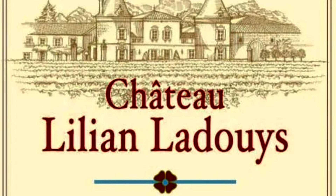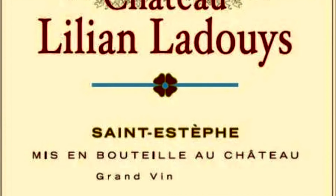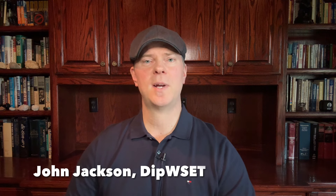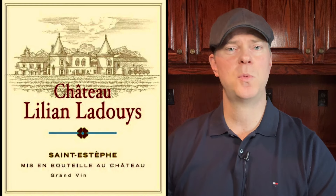This wine matures in 40% new French oak for 14 to 16 months. Lilian Ledouille has been on a hot streak since around 2014, so you really can't go wrong buying any of their wines since that vintage. My favorites during that stretch are the 2016, 2018, 2019, and 2020. Lilian Ledouille was certified organic for their farming methods beginning with the 2023 vintage.